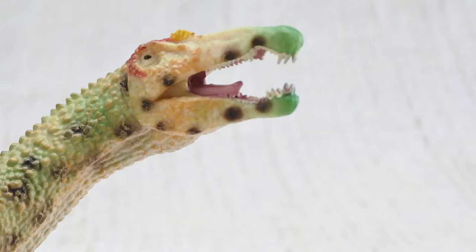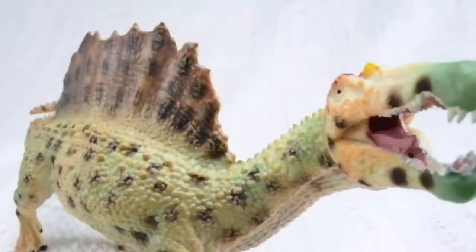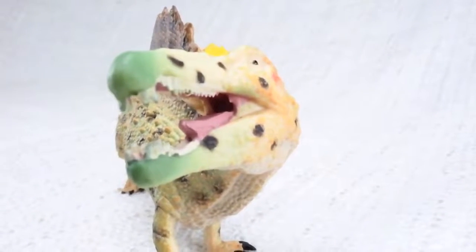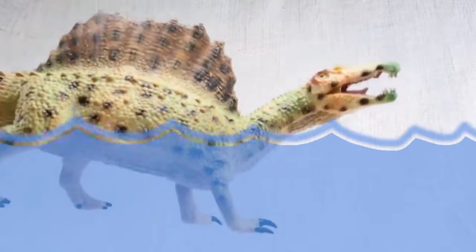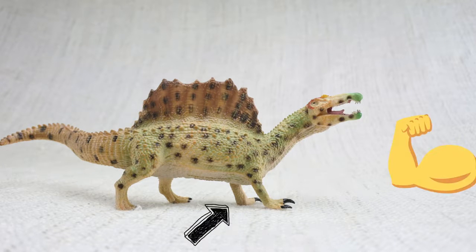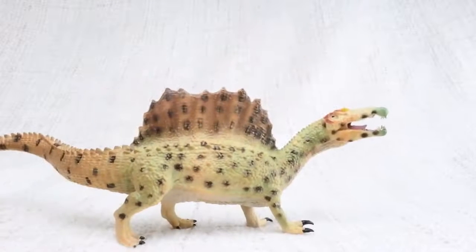It had a unique head for a carnivore — just like a crocodile, it was long and thin! And like crocodiles, it's thought that Spinosaurus could also swim. Unlike lots of other meat-eating dinosaurs, Spinosaurus had large arms, so strong! This meant that as well as walking on two legs, it could also walk on all fours.